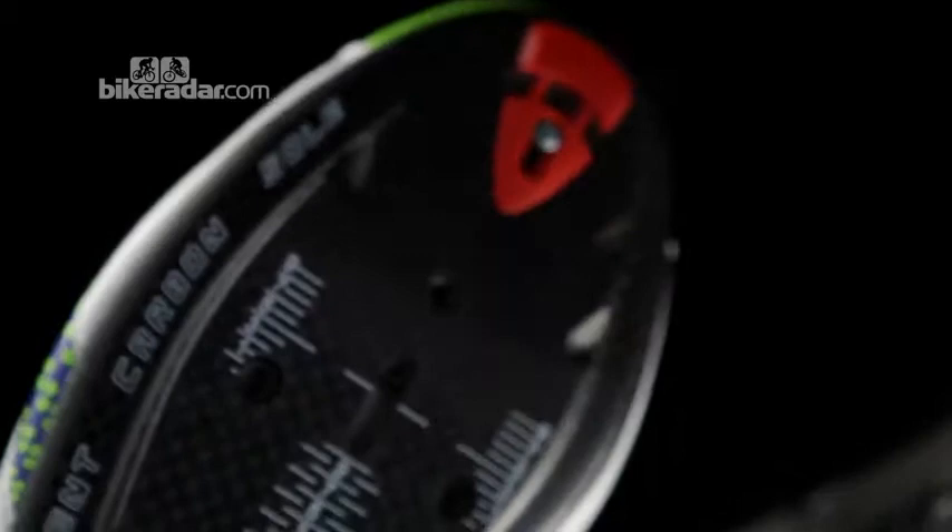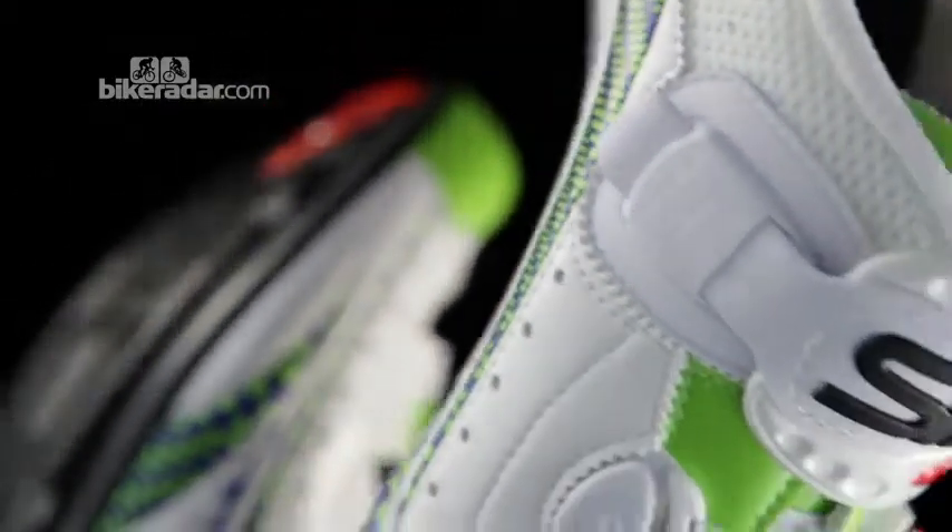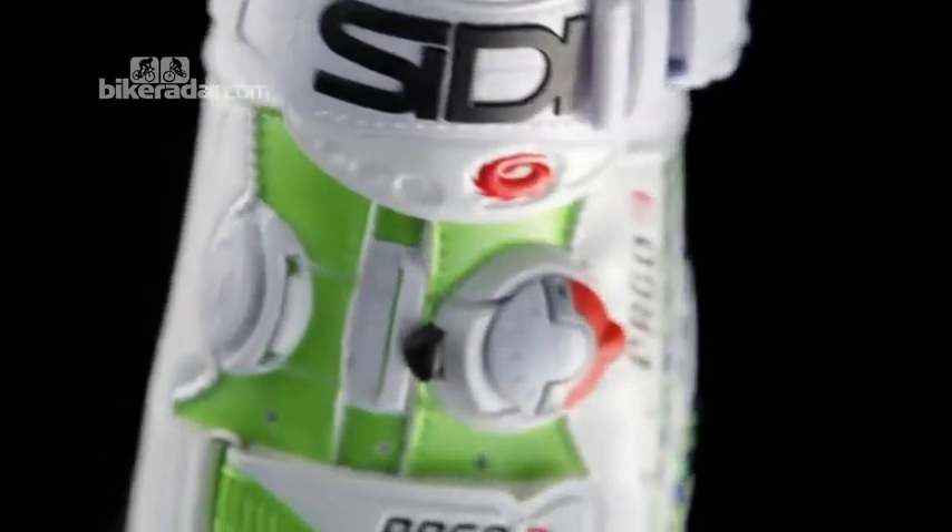The Ergo 3 comes in ten colours plus this very limited liquid gas edition. And this size 41 sample weighs just 306 grams. The price for this technology: £329.99.